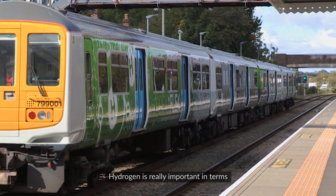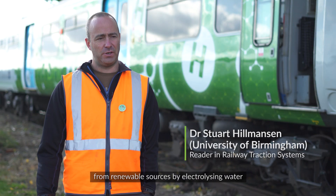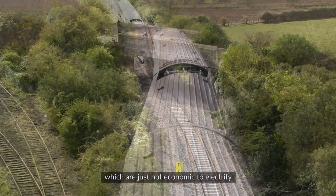Hydrogen is really important in terms of being able to offer decarbonisation solutions to the rail industry, mainly because you can produce hydrogen from renewable sources by electrolyzing water. Hydrogen is going to be used on the parts of the railway which are just not economic to electrify.